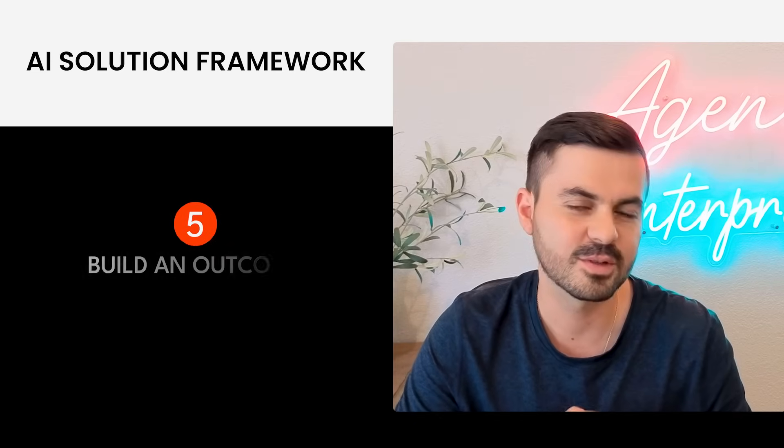Step five is to build an outcome-driven roadmap. Once you've chosen your tech partner, you need to figure out the next steps to build this product. An outcome-driven roadmap is one where you define the outcomes — which we've already done — and give them to the tech team so they understand the goal. The opposite is a feature-driven roadmap, and when you build for features you get features; when you build for outcomes you get outcomes. Also important: have a timeline with regular milestones and check-ins to understand where you are in terms of outcomes.